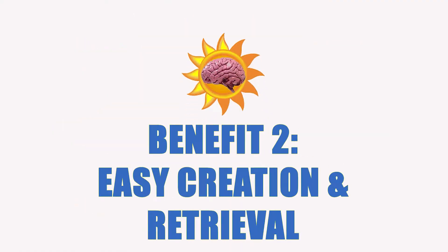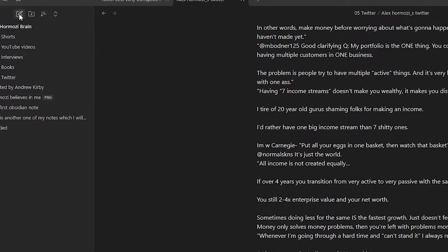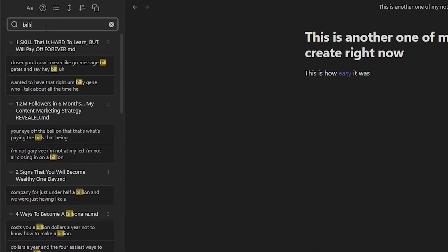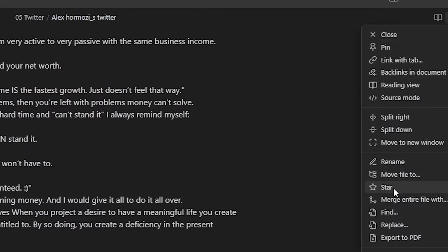It's also easy to create new notes — aside from creating notes while typing, you can also just click the button and start typing as well. It's also very easy to look back at your notes thanks to its amazing search, and you can also pin favorites.